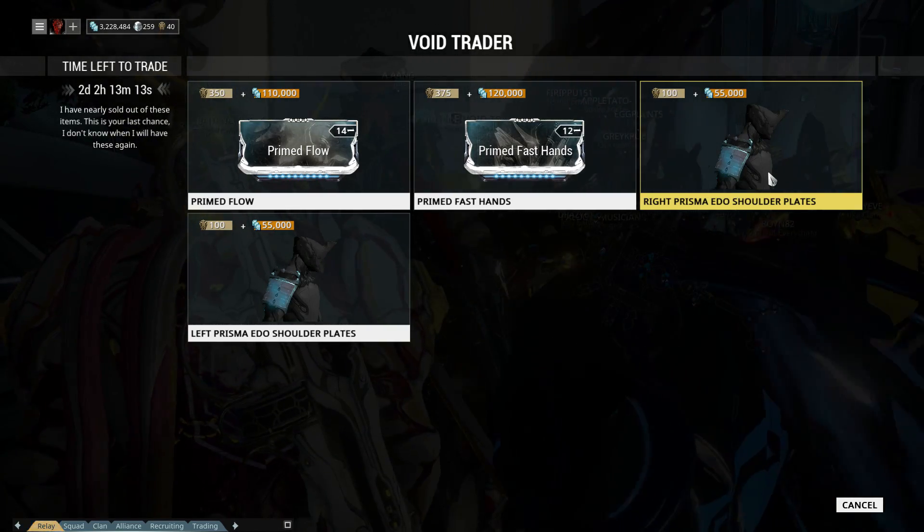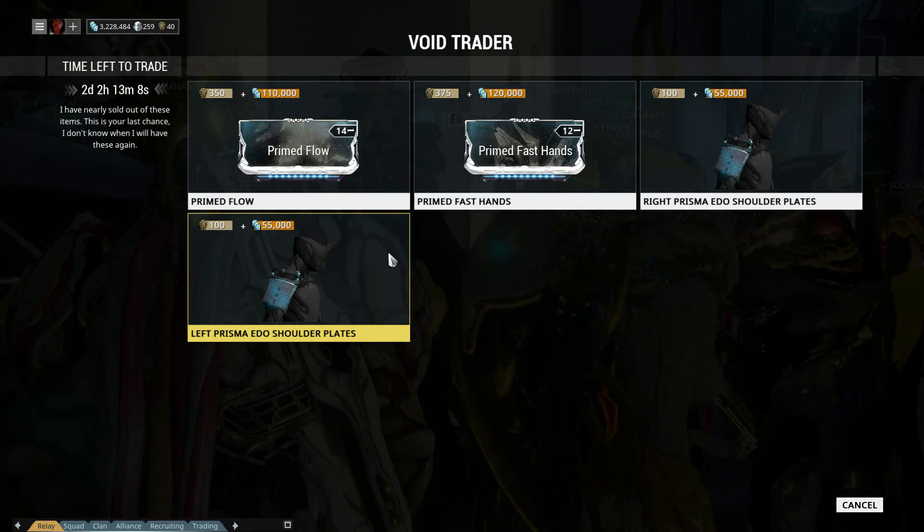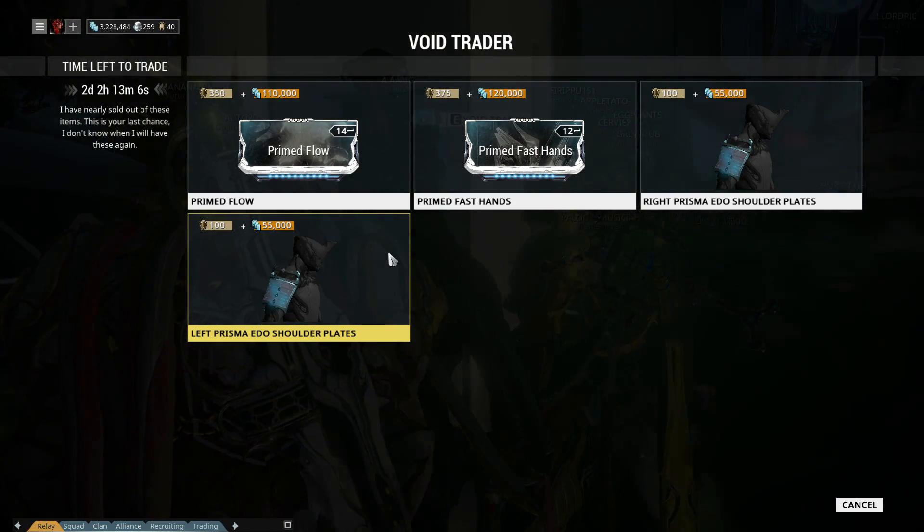That's something I've been waiting for. Edo Prismas shoulder set is here too. Cheap price cosmetic, why not?